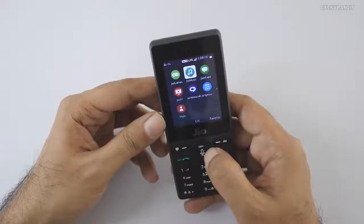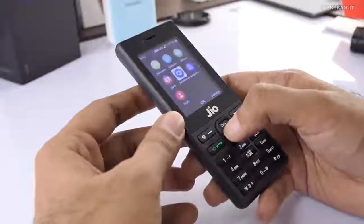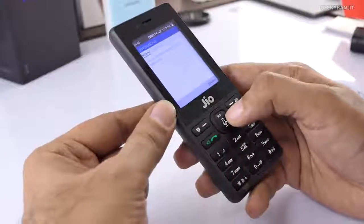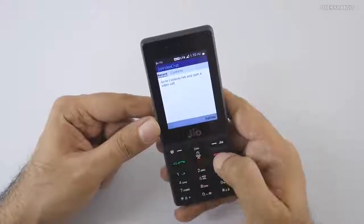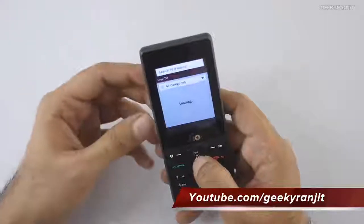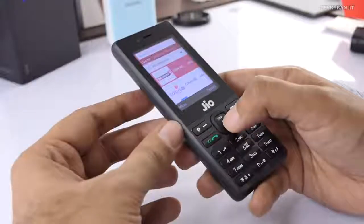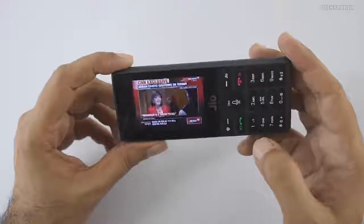Other preloaded Jio apps include Jio Games, Jio Music, Jio ShowShare, and a Jio video calling feature. If you know someone else with a JioPhone, you can make video calls to them — I'll test this once I have contacts with JioPhones. There's also Jio TV with live TV. I was surprised by how quickly it loaded — I tried CNN News and it loaded fast.